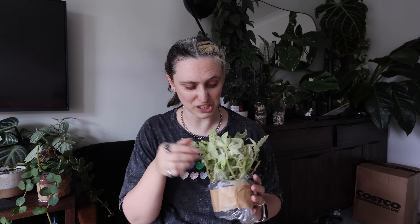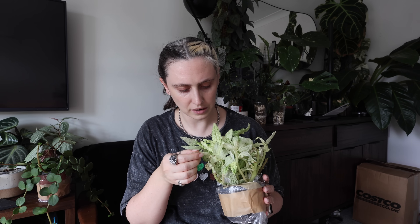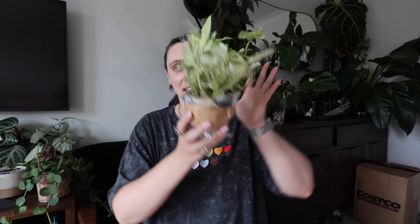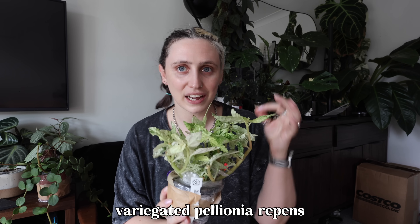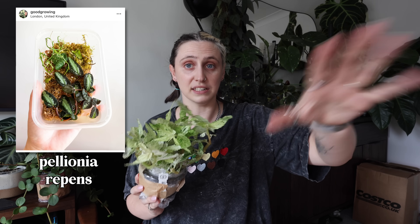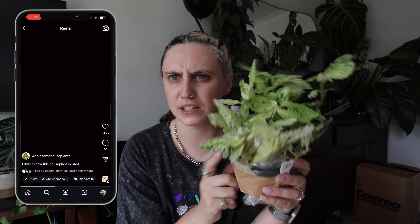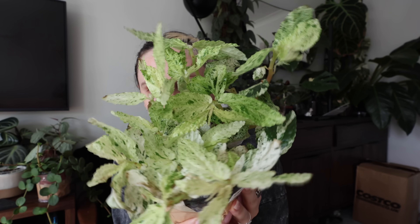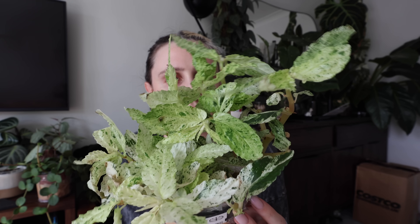It is so, so beautiful. I think it might be a little bit dehydrated just because some of the leaves are feeling a little bit soft, but it really hasn't been in the post for very long — I'm pretty sure I ordered these yesterday or the day before and they're here now, so very fast shipping. This here is a variegated Pellionia repens. I absolutely love my Pellionia pulchra and I have quite a lot of Pellionia repens in a sort of terrarium setting. The variegation on it is incredible.